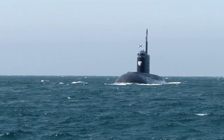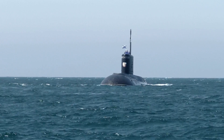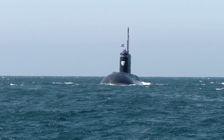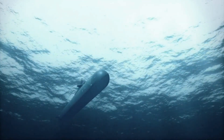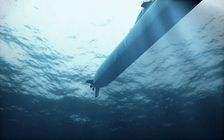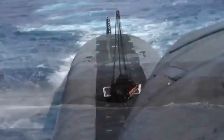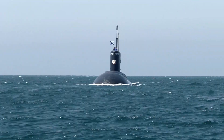Number 3: the Astute-class submarine. The Astute-class submarine is a nuclear-powered attack submarine in service with the Royal Navy of the United Kingdom. It was designed and built by BAE Systems Maritime Company, located in Portsmouth, England. The Astute-class submarines are some of the latest and most advanced submarines in the world, and are actually the largest and most powerful ever built for the Royal Navy. The first of class, HMS Astute, was commissioned in 2010.